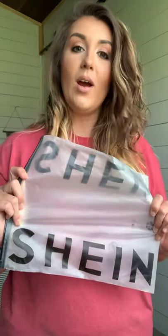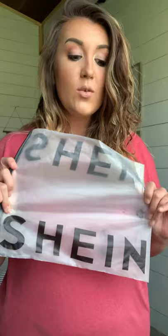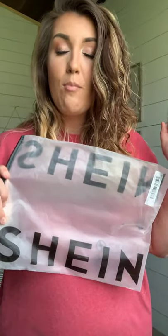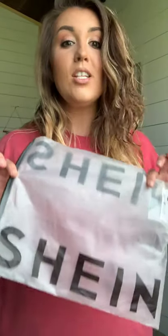Hey guys, welcome to my very first YouTube review. Today we are reviewing Shein — I have no idea how to say that, but we're going to hope it's called Shein. We are reviewing Shein plus size bathing suits. I have some cosmetics, some accessories, and I have a couple of crop tops. I'm going to give you my super honest review.